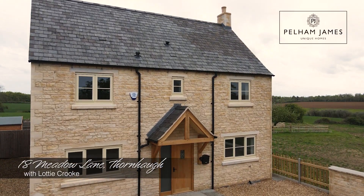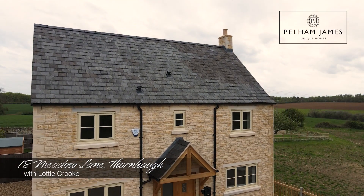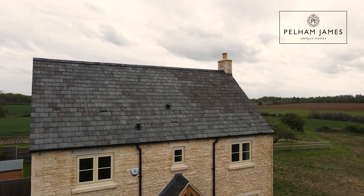Welcome to 18 Meadow Lane in Thornhall. This pretty double-fronted stone-built detached home is recently built and waiting for its first owners to call it home. With a large garden and countryside views, let me show you around.